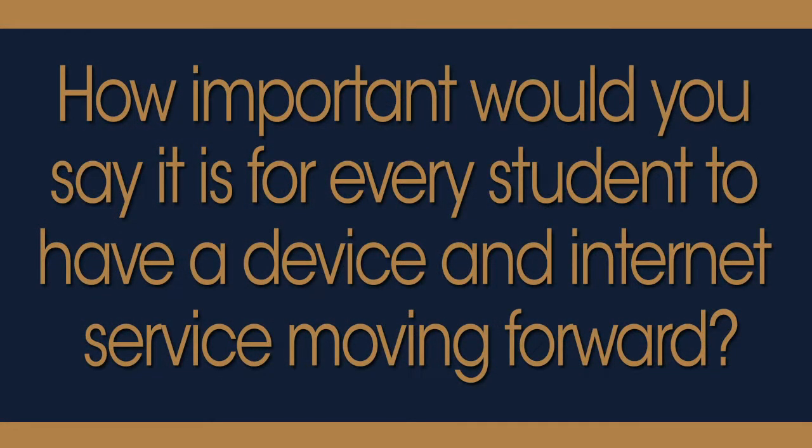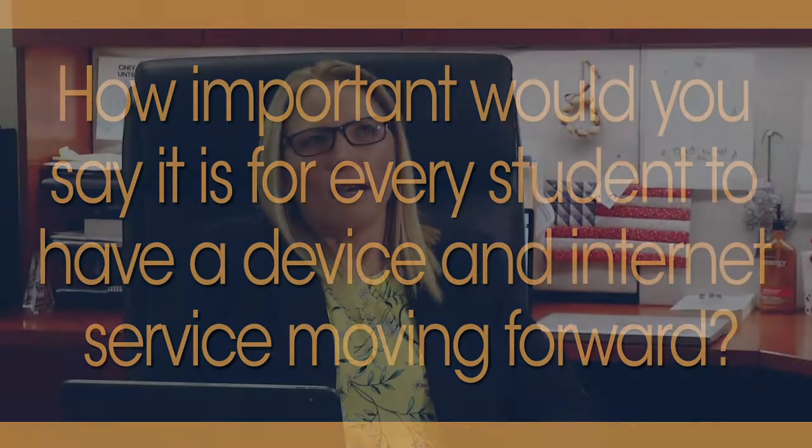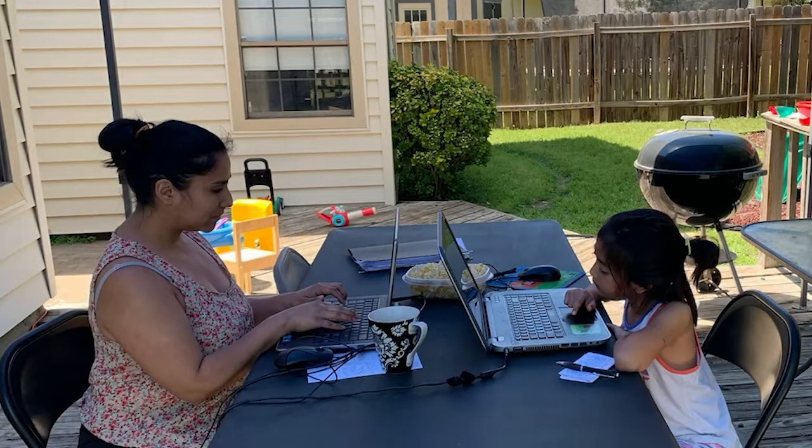We've been working non-stop since March to try to make sure staff and students have everything — all the technology that they need to continue their teaching and learning. This global pandemic has really highlighted the importance of technology in a lot of respects. It's really driven a mindset change in how important it is to have those tools and technologies available when you're not able to go to work or go to school.